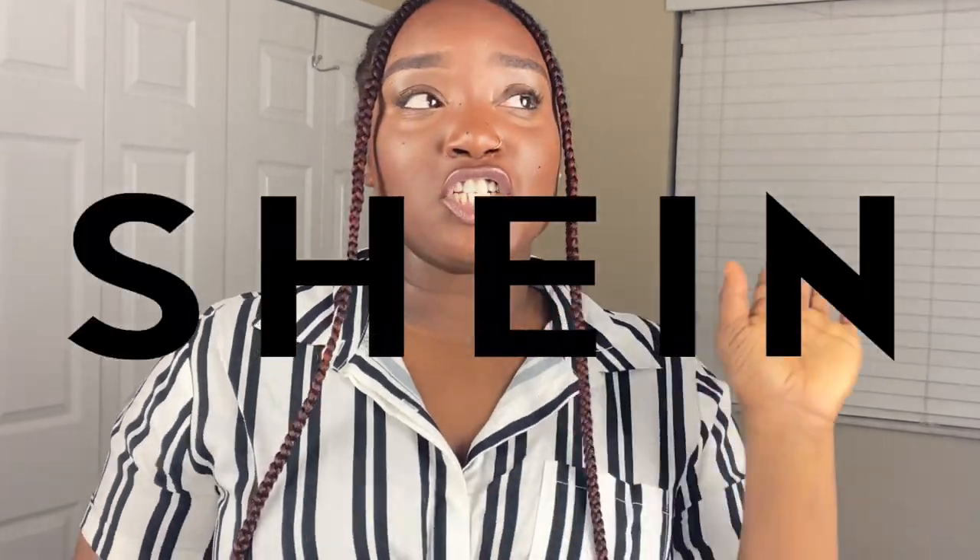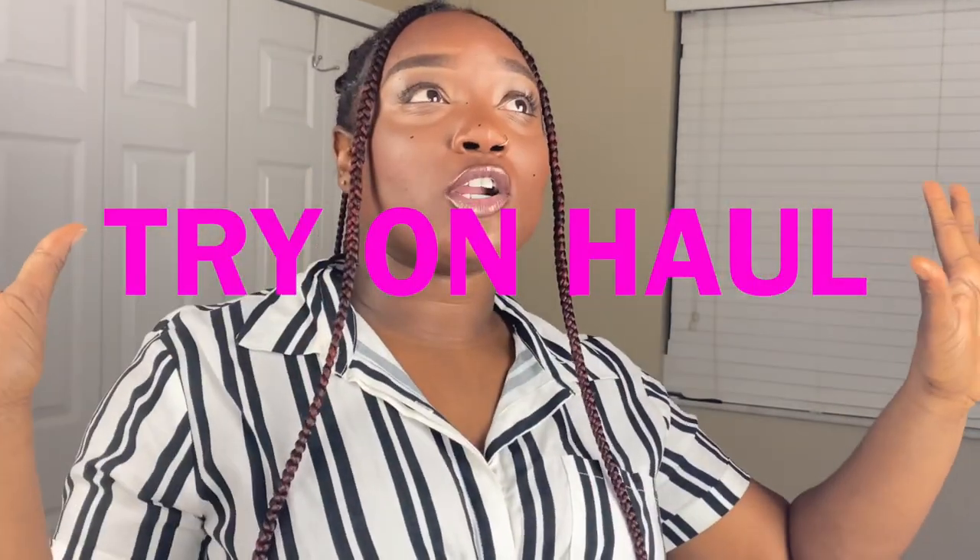Hello everyone and thank you so much for tuning into my video. As you can tell by the title, this is going to be a Shein Summer Try-On Haul. Y'all already know what's up, what's about to happen. I have over 35 plus items, so grab your popcorn, grab your girls, grab whatever it is you need because we're about to get right into it.